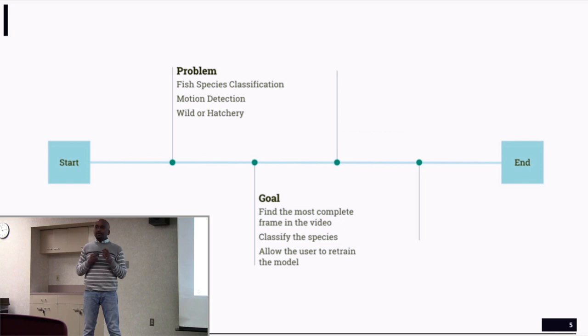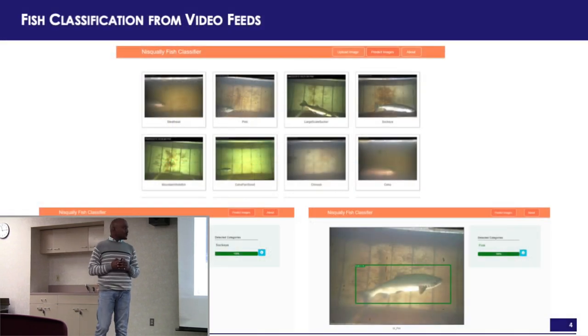Stage one was identifying and training the model. We used deep learning and partnered with the Microsoft AI for Earth research team. We had to process a minute of video and extract the one frame that best represents the fish, because there are partial exposures and times when the fish faces the camera straight-on — we don't want those shots. We extracted the right frames and labeled them using Microsoft's Visual Object Tagging Tool, VOTT, which automated the frame extraction process.